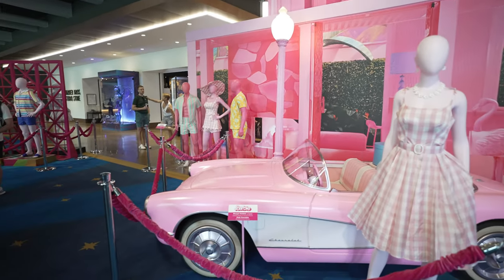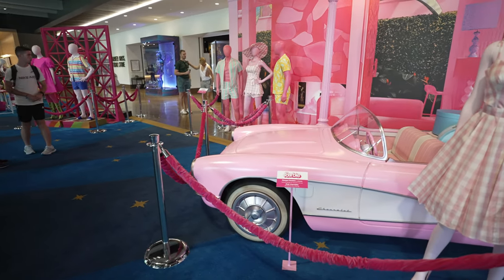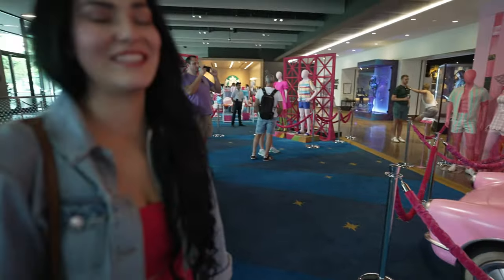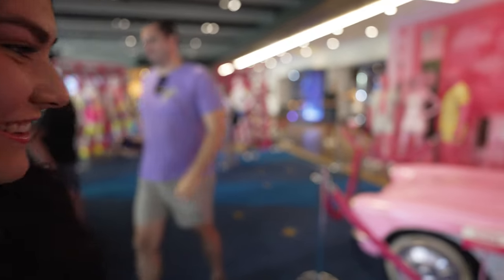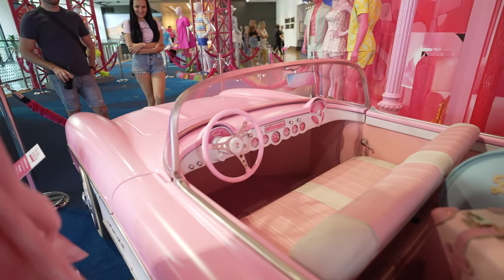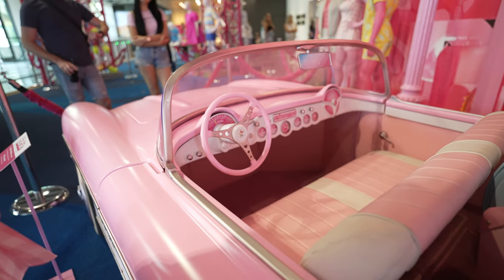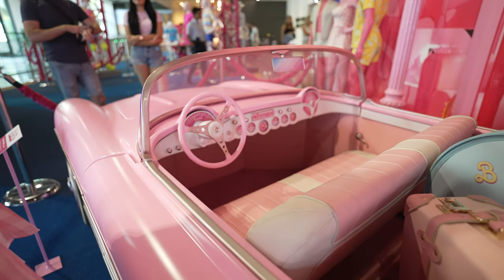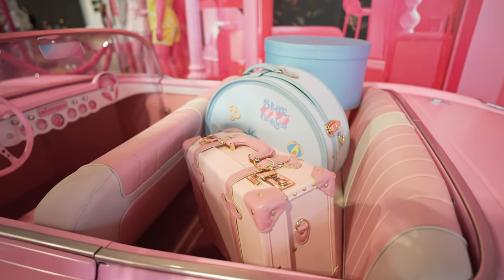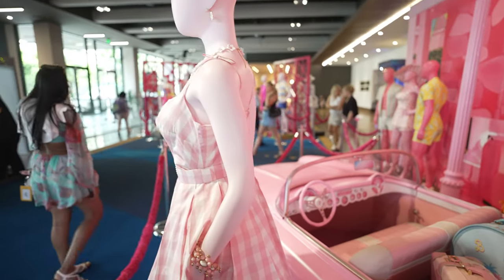After walking through security we're greeted with a new Barbie display. This is actually the car used in the movie — it's like a plastic car, not a real Corvette. Taking a closer look at the gauges, you can see they're actually decals. And then looking at the luggage in the back, this looks like the one used in the film. There are some stickers there, and they also have the outfits as well.